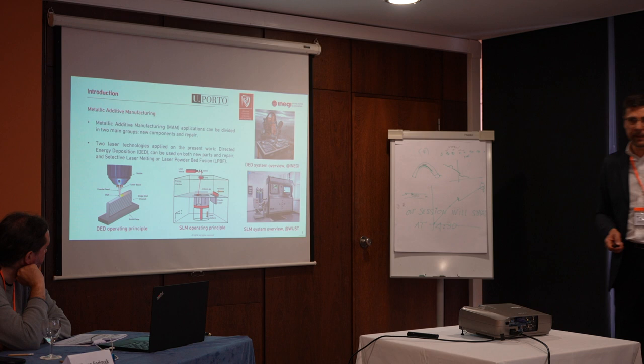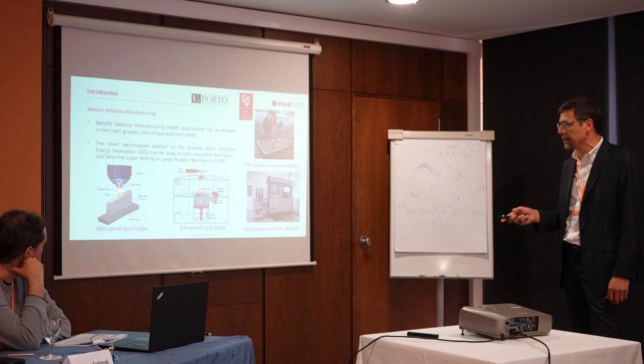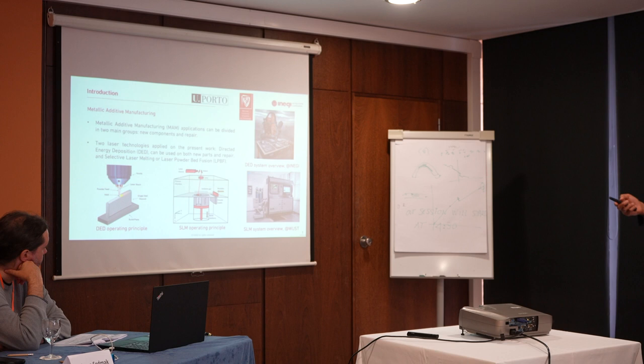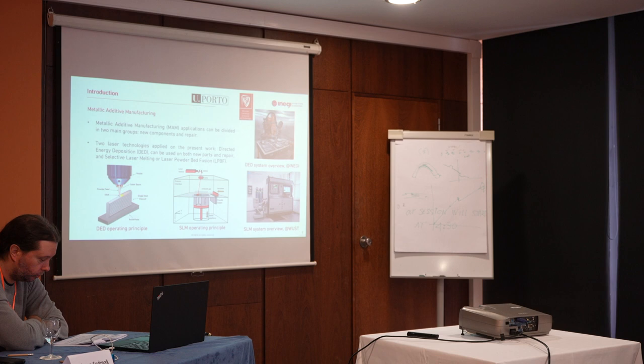Regarding the techniques we are applying in this project, we have in our facilities the direct energy deposition process, where we are using a laser beam and mixing the powder in a nozzle, melting the powder and projecting the molten powder to the part we are building. On the other side, we have the SLM, or laser powder bed fusion process, where we deposit a layer of powder and melt the material layer by layer, building our part.